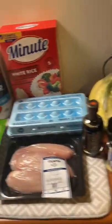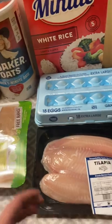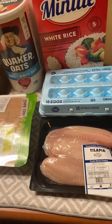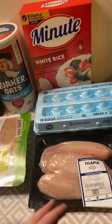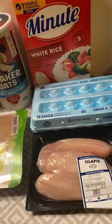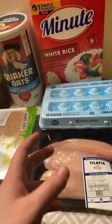As far as lunches and dinners go, I have chicken, tilapia, eggs, rice, and some veggies in the freezer. You might be wondering how you can cook chicken, tilapia, eggs, and all this stuff with limited appliances. I only have a microwave and one special other tool.